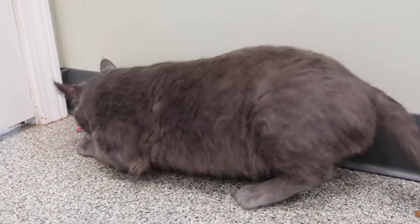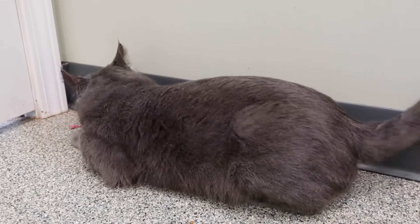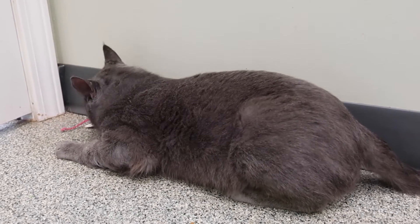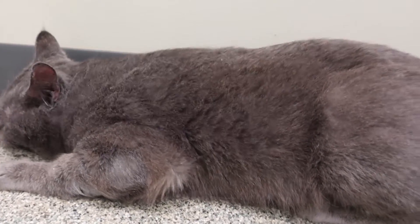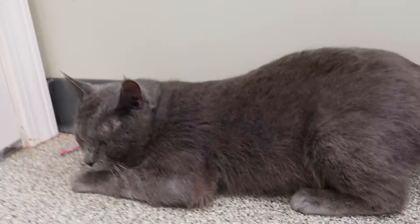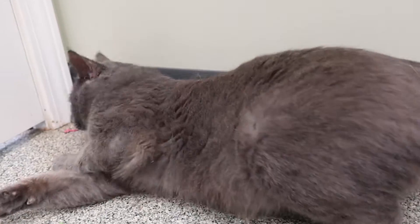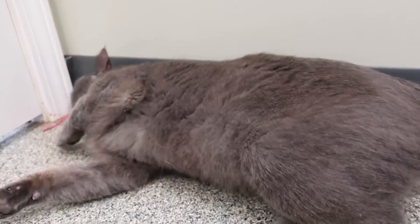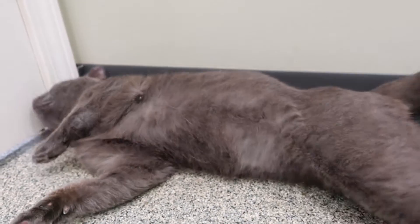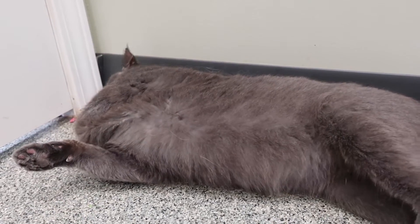He found a toy he liked! This is Patrick, a big gray handsome hunk of man. I don't know his full story, but when he first got here he had a cold, so he's been here for a little bit getting treated for that. He still needs to get neutered, but that doesn't take long, so if you're interested in him don't let that stop you — we'll get him neutered pretty quick now that he's healthy.